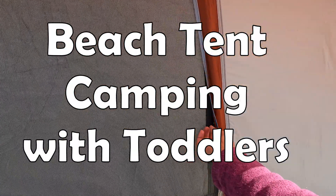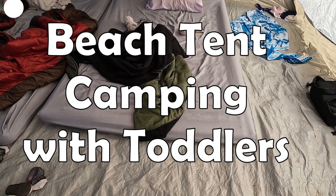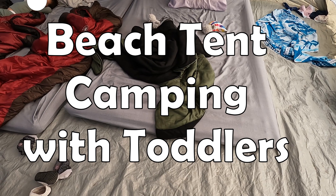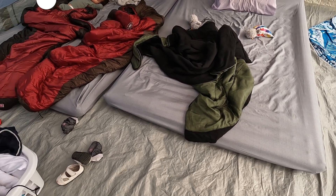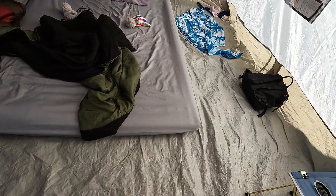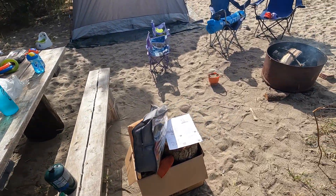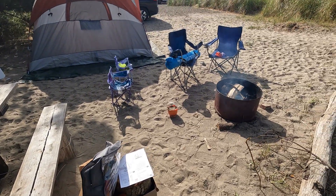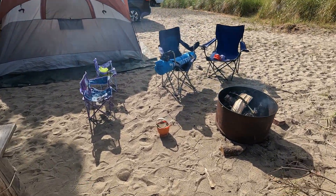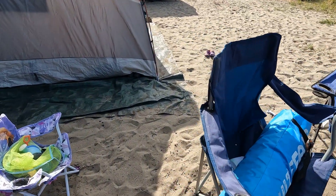Hi friends, today we are taking you beach camping with us in Long Beach, Washington. We arrived last night at about 9:30 p.m. Luckily it's summer, so sunset is really late, but we were rushing to put up the tent before it got really dark. I think sunset was about almost 10 o'clock, so it was about dusk when we arrived. We didn't film anything last night because we were just rushed to do everything and the kids were just a little bit angry at that time.